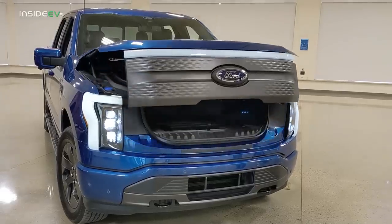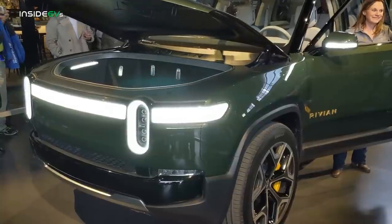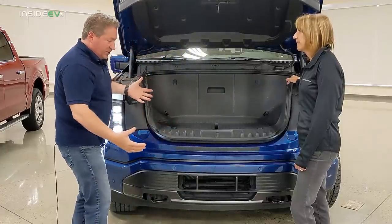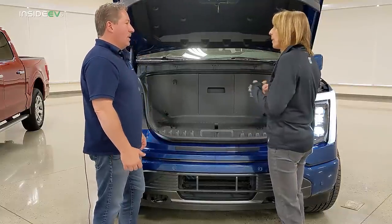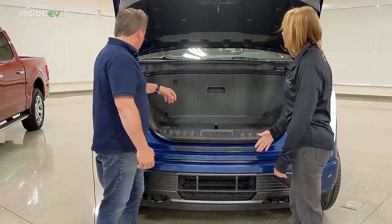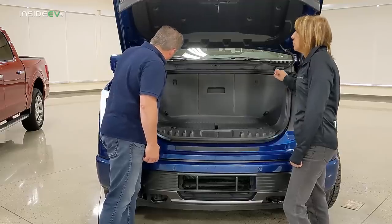I noticed on the Rivian truck that it had a huge, deep frunk, which I thought was great. But then I started wondering how someone with surgeries or physical limitations could lift something over the top to put it in. With this Lightning frunk, it's super easy — it just loads and unloads really easily. With the integrated grille, the load height here is about the same as an Expedition liftgate, making it easy for kids and smaller people. On the side, there are four 120-volt power outlets and two USBs, delivering 2.4 kilowatts of power.